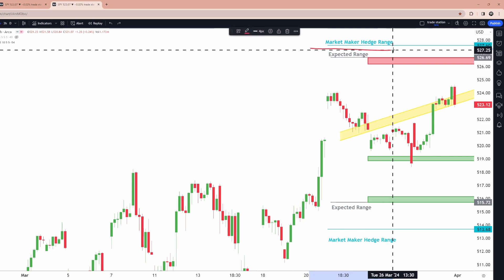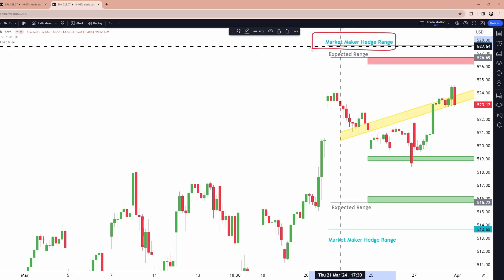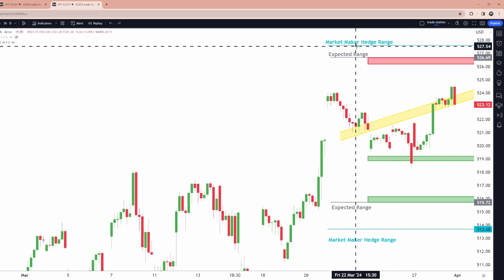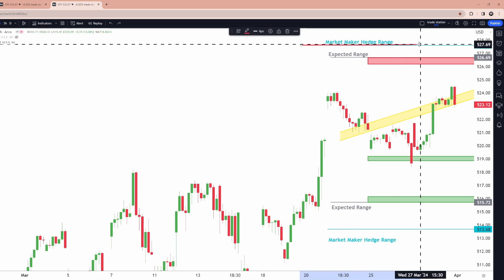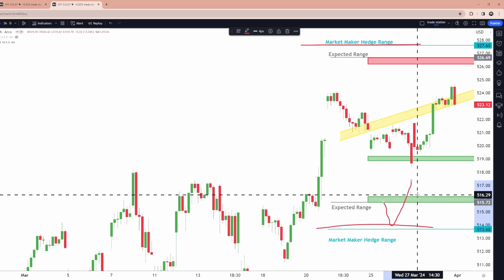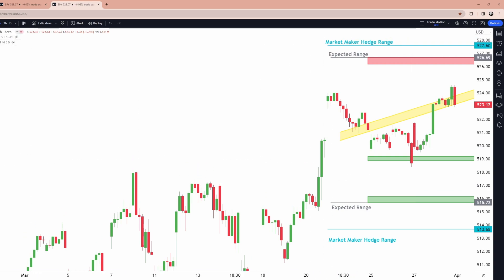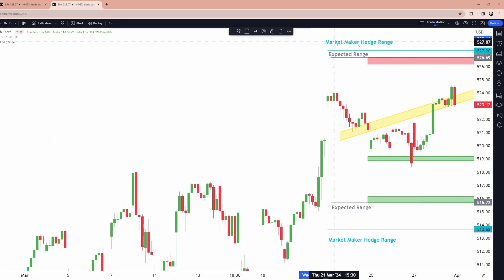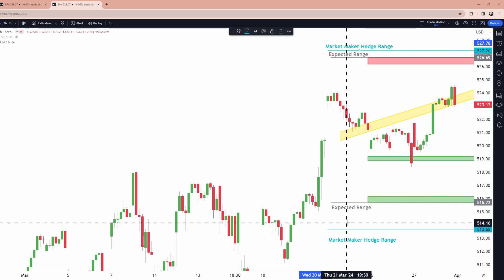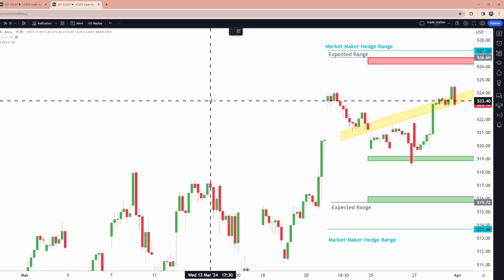The second step I always do in my charting system, after getting the expected range down first, is charting the blue line — the market maker hedge range — because it gives us two pieces of information. Number one, it's a level in itself: the upper will act as a supply zone and the lower as a support zone if the expected range is broken, which again has over a 70% chance of not breaking. It also tells us, if the market maker hedge range is dramatically closer to the expected range on one side than the other, how market makers might react to supply or support zones.